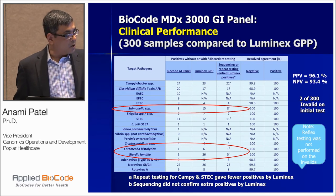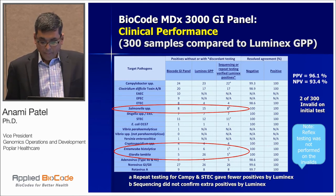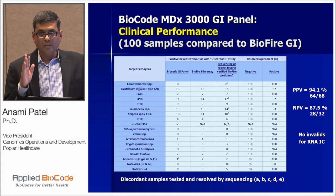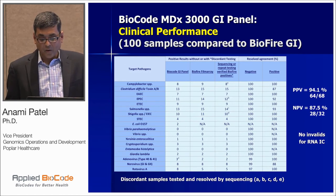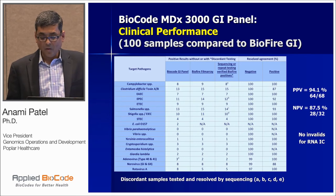On a side note, two samples were invalid on the BioCode system. We also took 100 samples and ran them on the BioFire system, which has 21 organisms on its GI panel, and compared with BioCode — the positive agreement and negative agreement were very close. In our experience, BioCode compared well with the BioFire system, better than with Luminex.